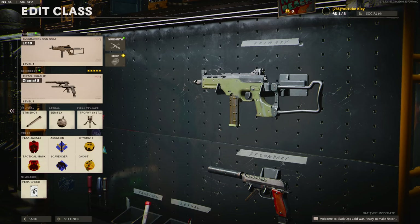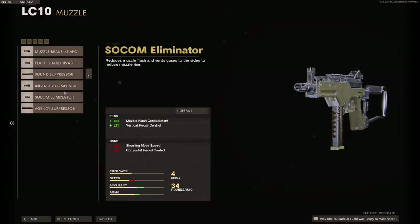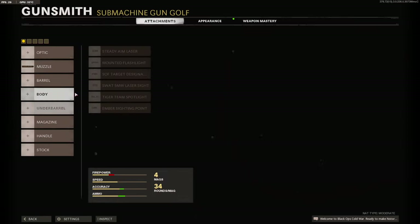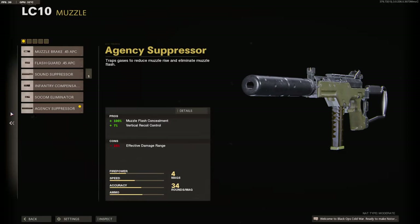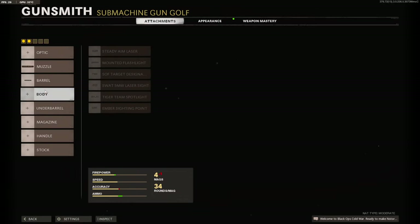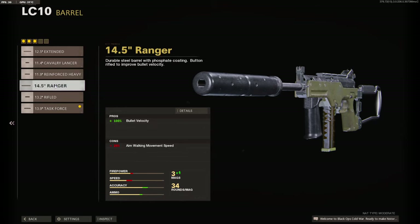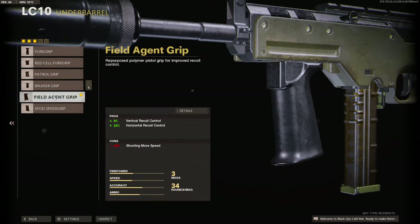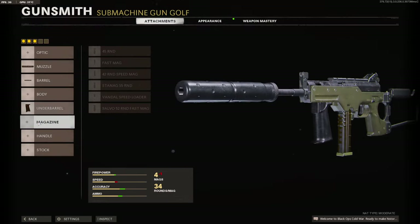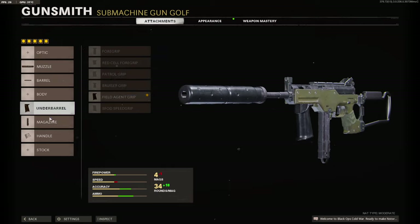My second most used class will probably be the LC-10. The attachments I use are basically the same as the AK-74U: AGC Suppressor to stay off the map and for recoil control, Task Force Barrel for max damage, Field Agent Grip — I either use the Task Force Barrel or the Ranger — Field Agent Grip for the vertical and horizontal recoil control, and 52 Round Fast Mag.